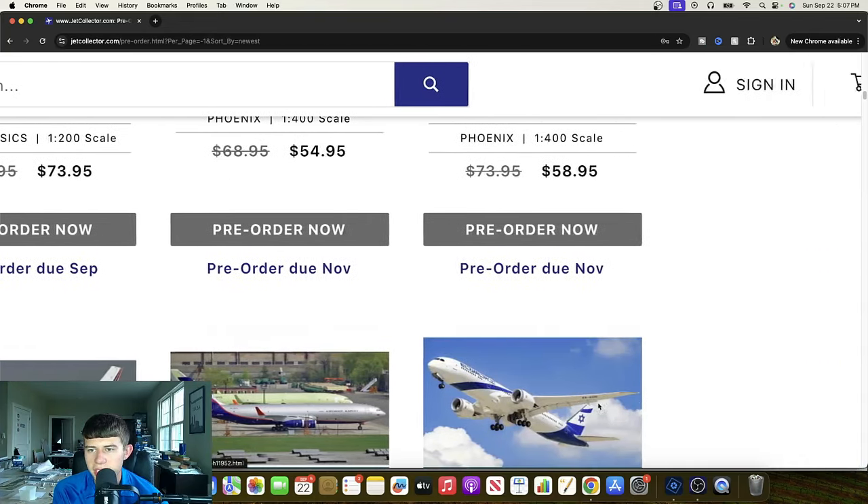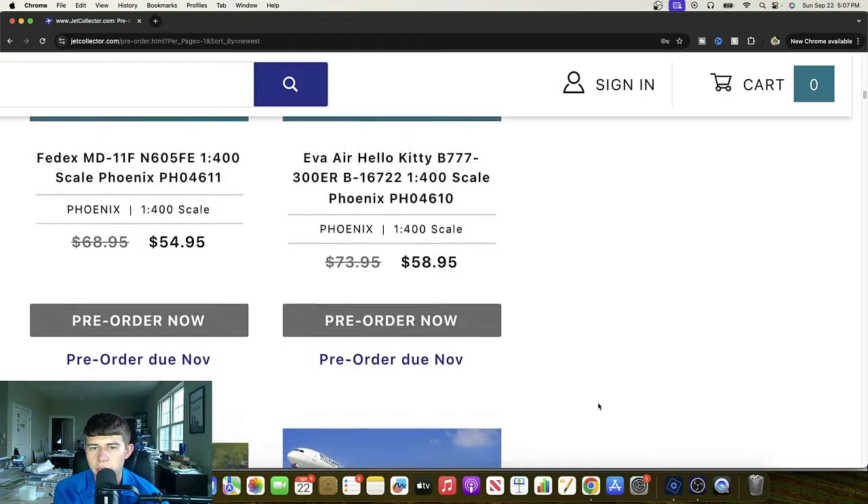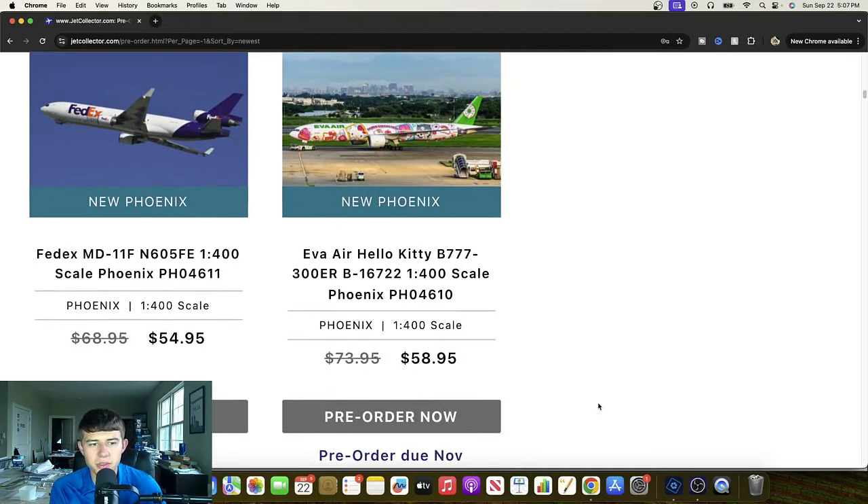Let's take us into Aero Classics after these last two Phoenix releases — let's reveal them both at once. We've got a FedEx MD-11, November 605 Foxtrot Echo. Great release — I'm sure that one will prove very powerful for all the collectors interested. Great to see Phoenix continuing to expand their footprint in the U.S. landscape. And we also have the Eva Air Hello Kitty Boeing 737-300ER that we saw in the previous release reaction — Bravo 16722. Great to see this one added alongside JC Wings and the other company that did it as well.